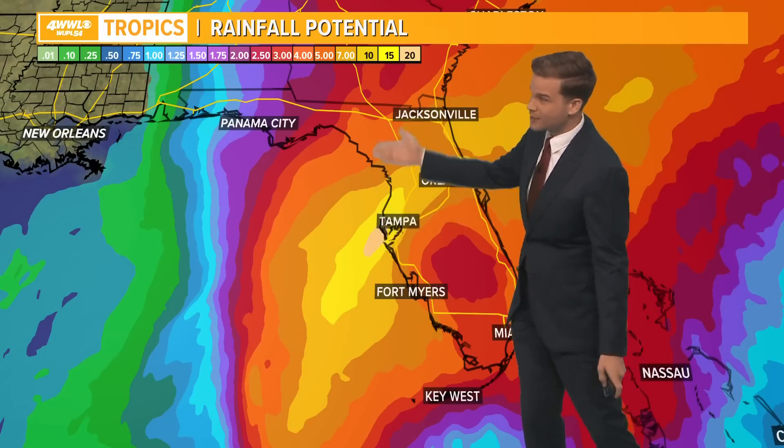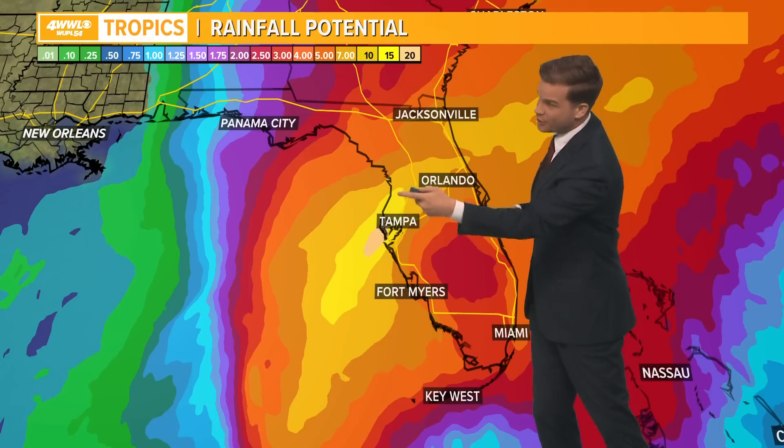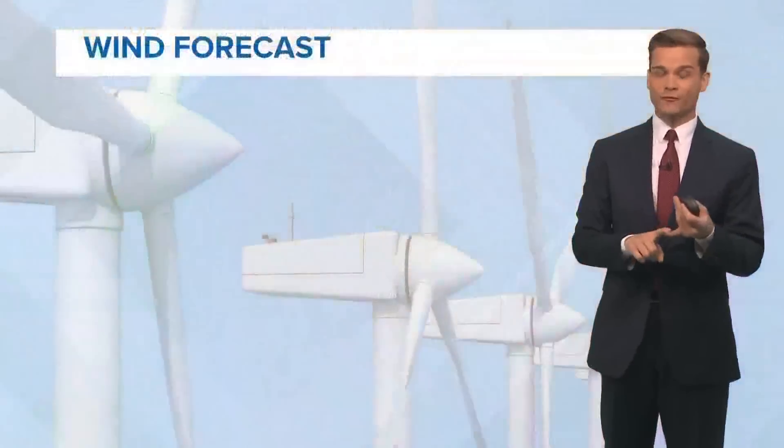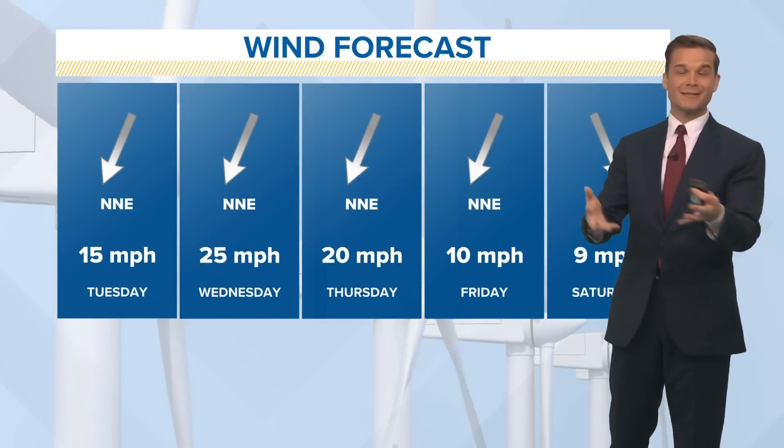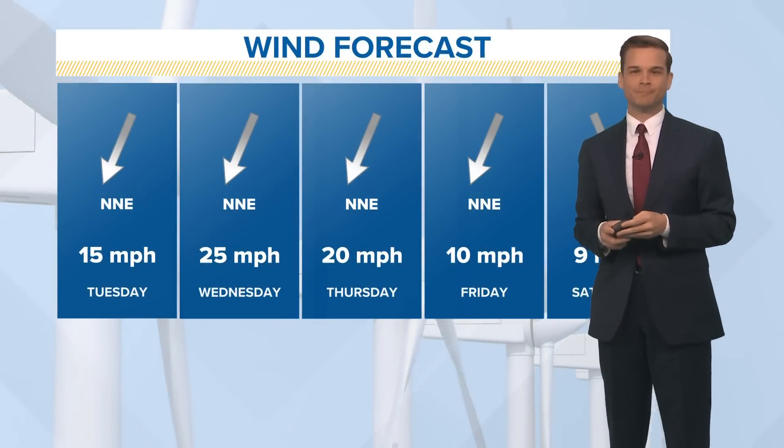Rainfall totals — slow moving storm. Some guidance is putting out 15 to 20 inches of rainfall somewhere near that center as it stalls and slows down near the coast. So not only is there a storm surge threat here, but also a flooding threat along with some winds and tornadoes in those outer bands.